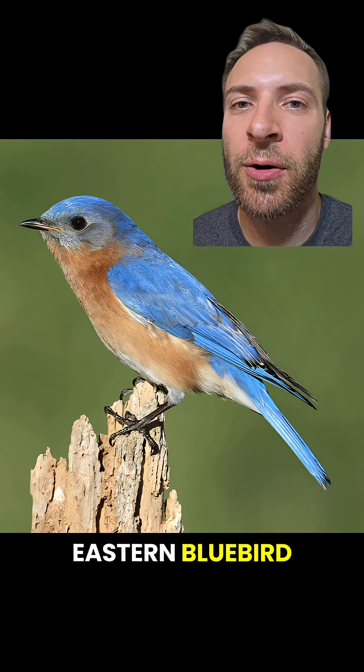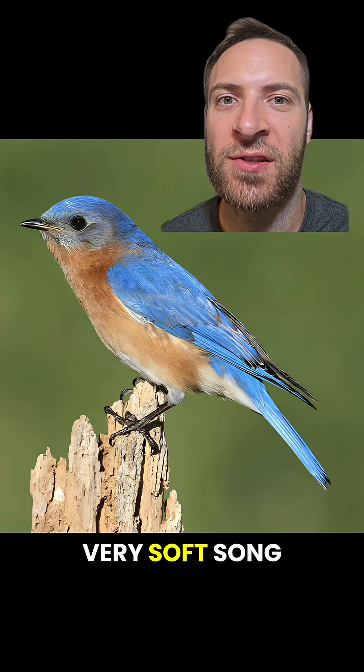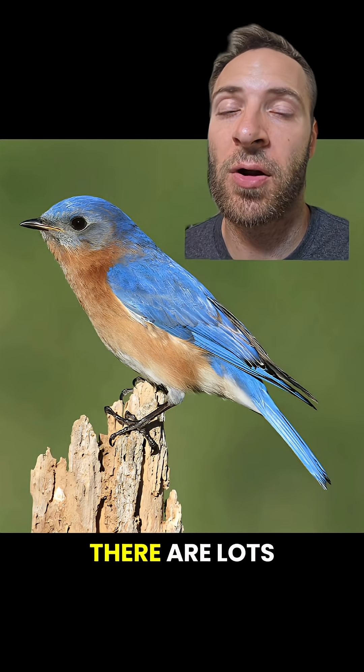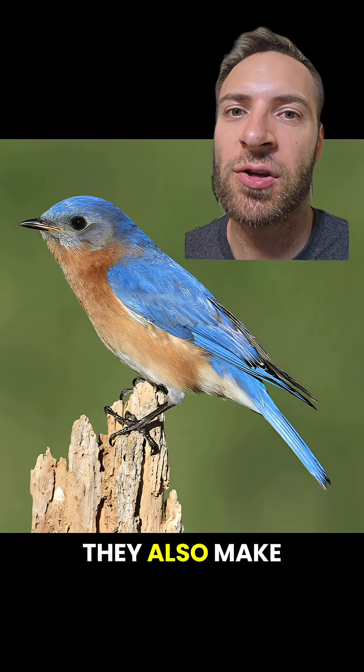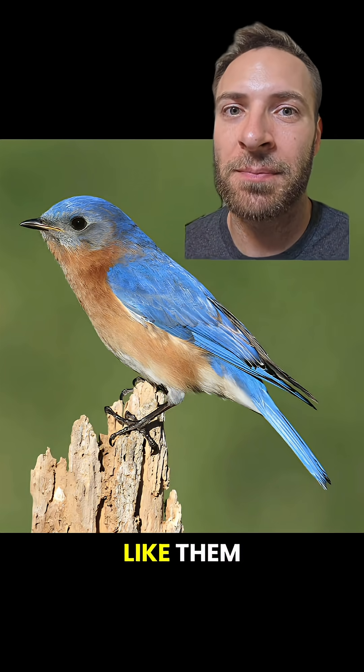Time's up! Eastern Bluebird. They're blue with a red breast. Females are a bit duller. They have a very soft song that goes like chur chitty chur. There are lots of variations though. They also make a call that sounds like cheery. They're actually related to robins and kind of sound like them.